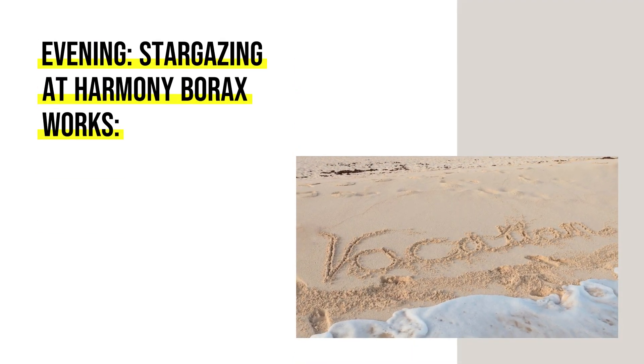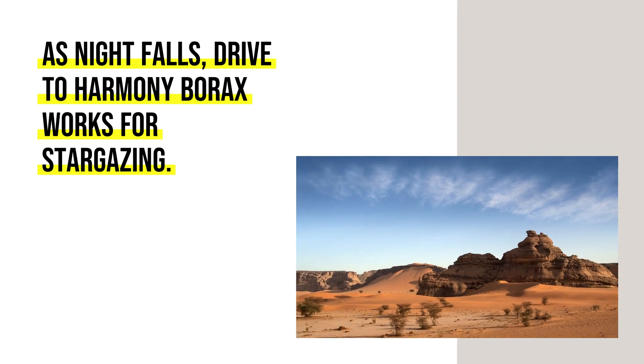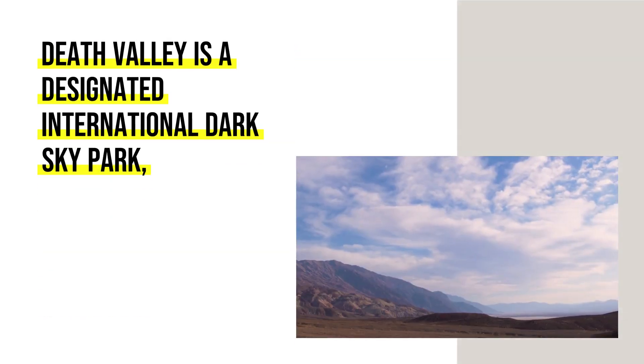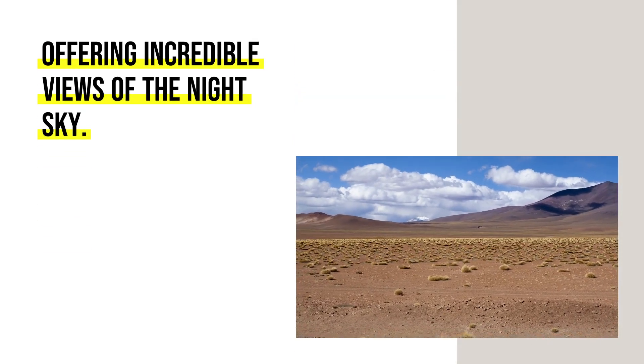Evening: Stargazing at Harmony Borax Works. As night falls, drive to Harmony Borax Works for stargazing. Death Valley is a designated international dark sky park, offering incredible views of the night sky.